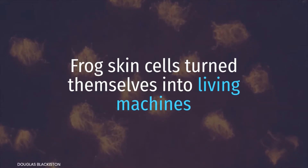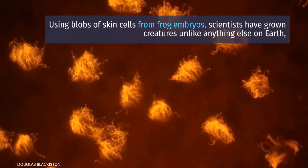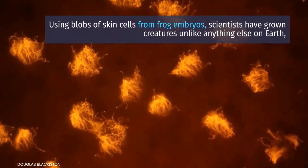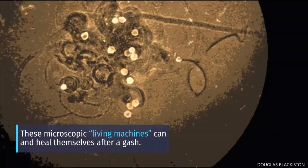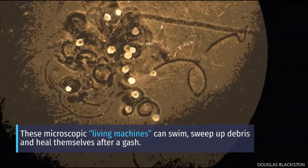Frog skin cells have turned themselves into living machines. Using blobs of skin cells from frog embryos, scientists have grown creatures unlike anything else on Earth. A new study reports these microscopic living machines can swim, sweep up debris, and heal themselves after a gash.